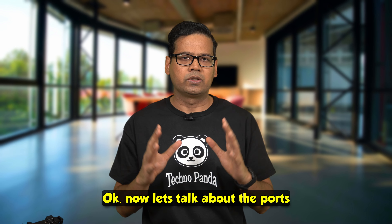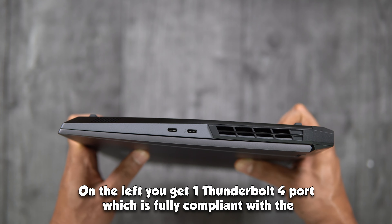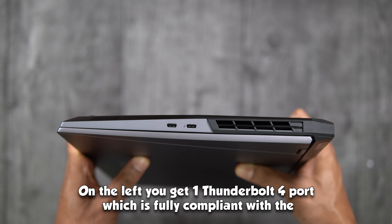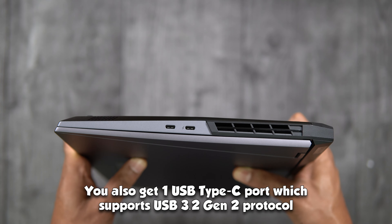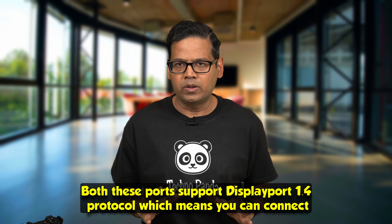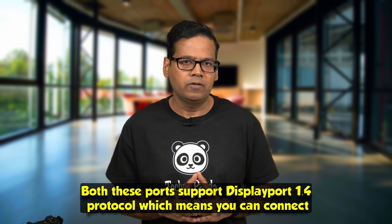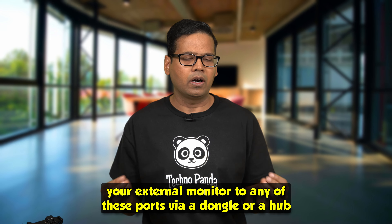The Legion 5i Pro has all the ports you would ask for. On the left, you get one Thunderbolt 4 port fully compliant with the latest USB 4 protocol, and one USB Type-C port supporting USB 3.2 Gen 2. Both ports support DisplayPort 1.4, meaning you can connect an external monitor to either of these ports via a dongle or hub.